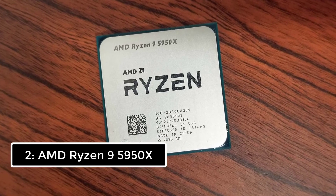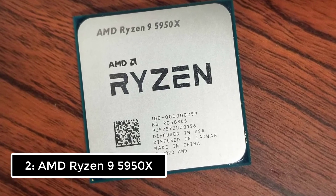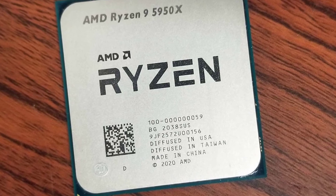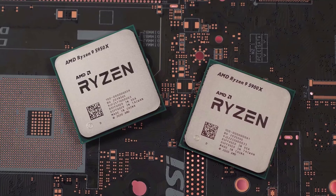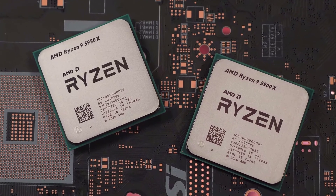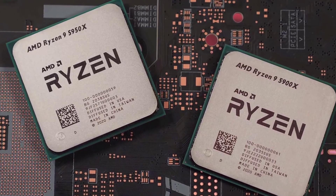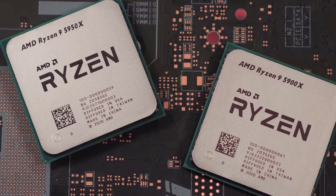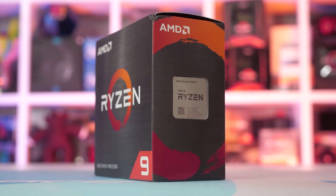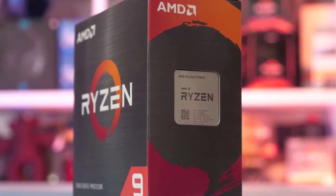Number 1: AMD Ryzen 9 5950X. AMD's Ryzen 9 5950X with 16 cores and 32 threads expands on its predecessor's mission of bringing high-class performance to mainstream motherboards, lowering the bar for entry. The 5950X carries a $799 price tag, but that's downright affordable compared to competing HEDT processors that don't offer the same class of performance.